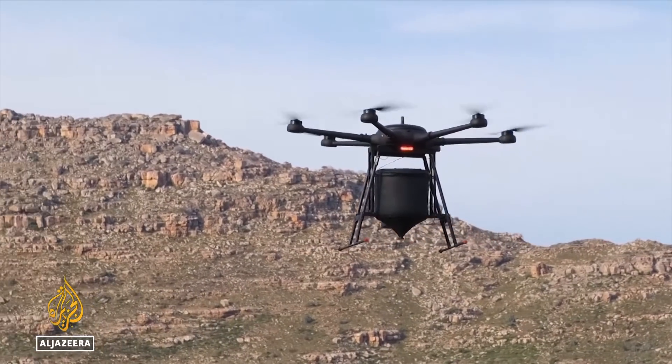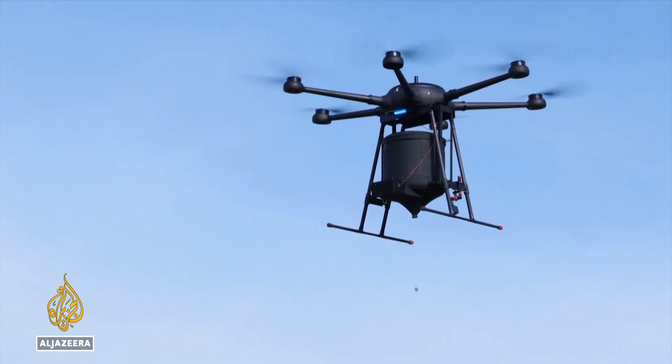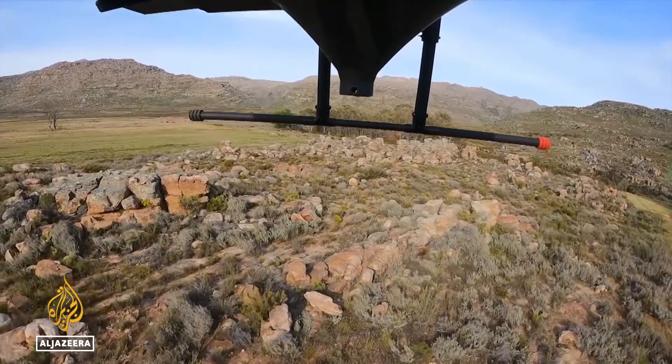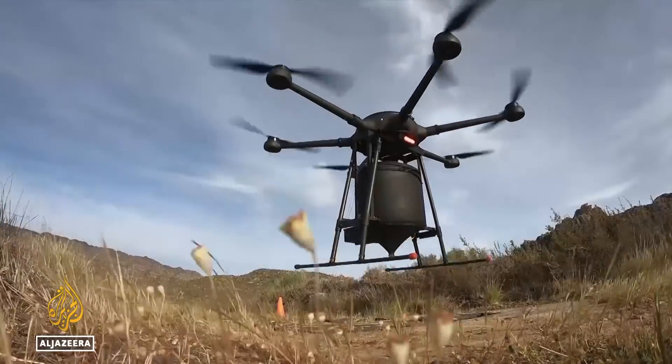Airseed has already planted more than 50,000 trees in Australia and South Africa. Next year it is planning to extend its reach to other parts of Africa, Southeast Asia, North America, and Europe. Katia Lopez with Ollayan, Al Jazeera.